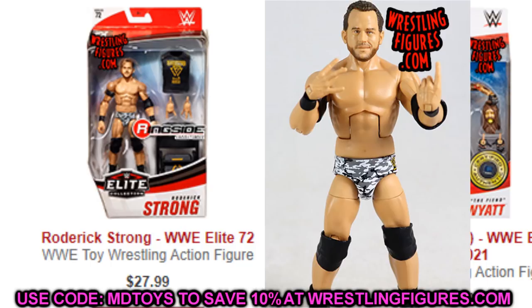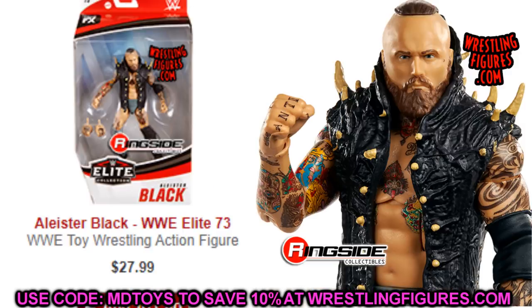Next up is Elite Series 73 Alistair Black — another figure that was highly sought after and really raised in price. The gray attire with the spike kick pads looks absolutely fantastic. I would definitely recommend getting this figure. If you don't have an Alistair Black and the NXT figure goes for a high price, this is a figure you want to track down. Definitely go get your hands on the Elite 73 Alistair Black.